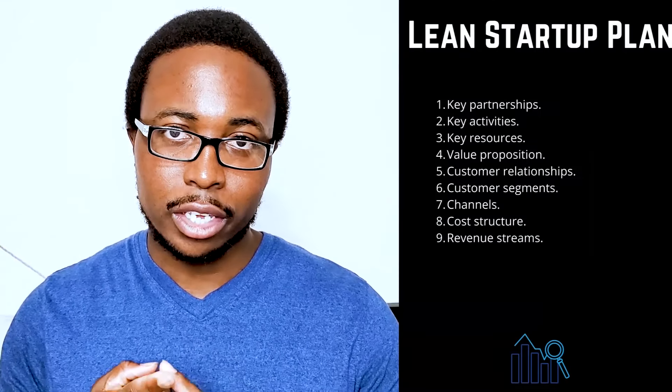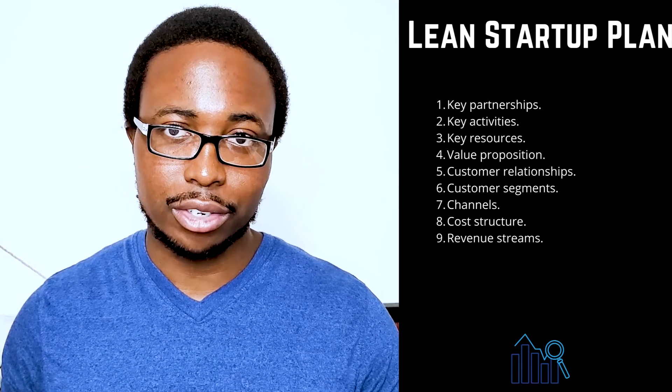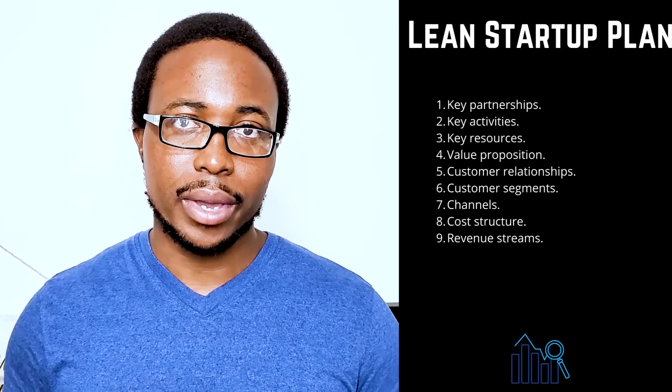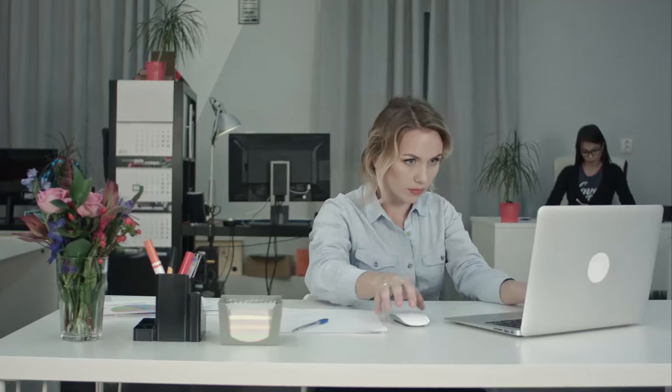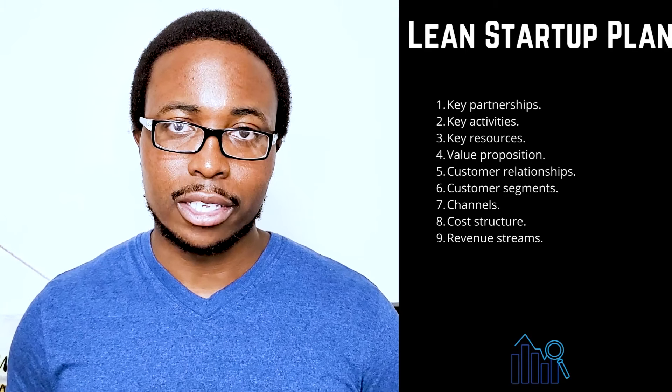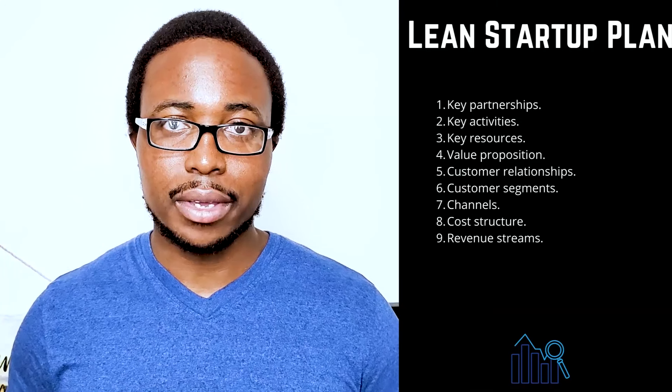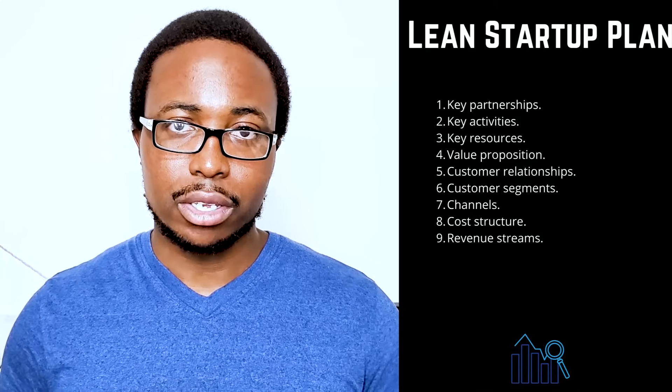A lean startup template can be created in a variety of ways. The following are the nine components of a lean business plan. One: key partnerships — note other businesses or services with which you will collaborate to run your business, considering vendors, manufacturers, subcontractors, and other strategic partners. Two: key activities — make a list of the ways your company will gain a competitive advantage, such as selling directly to consumers or utilizing technology. Three: key resources — list any resources you will use to provide value to your customers, such as staff, capital, and intellectual property.